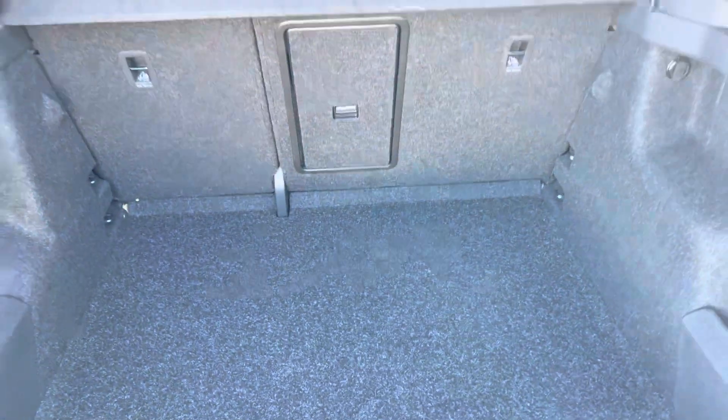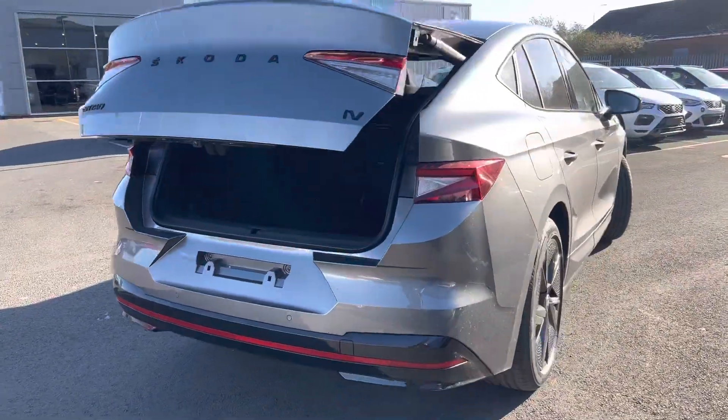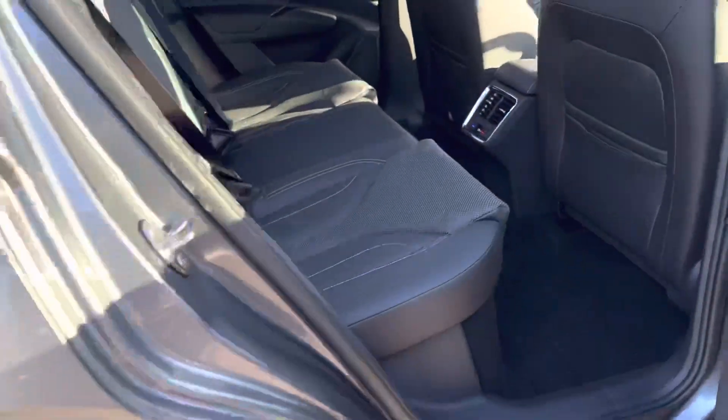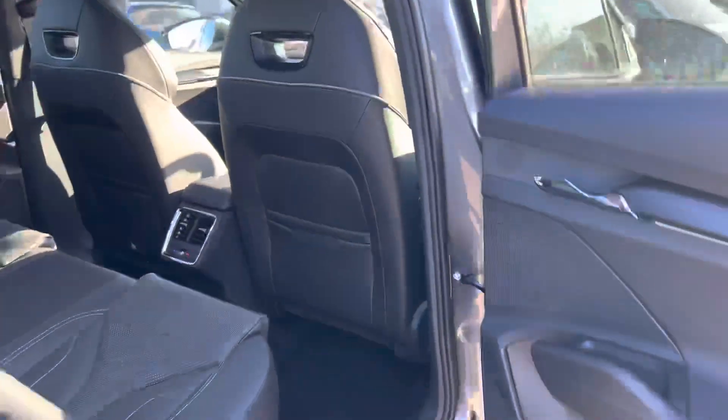It has a full leather interior with tri-zone climate control, and also has a panoramic roof. It also has keyless entry and start.